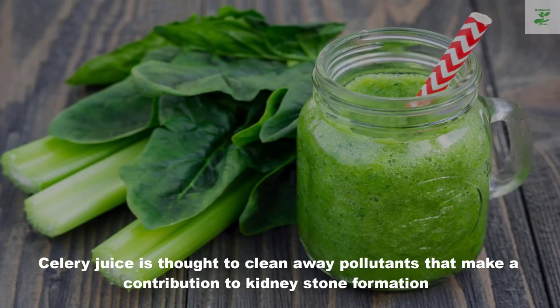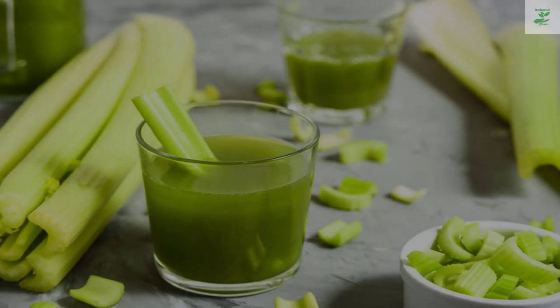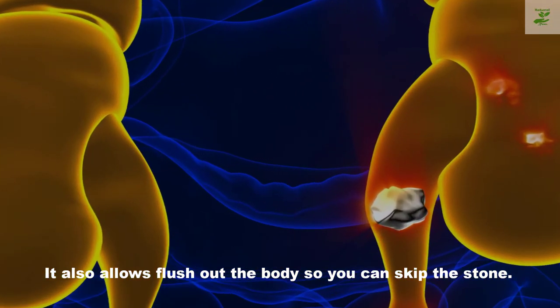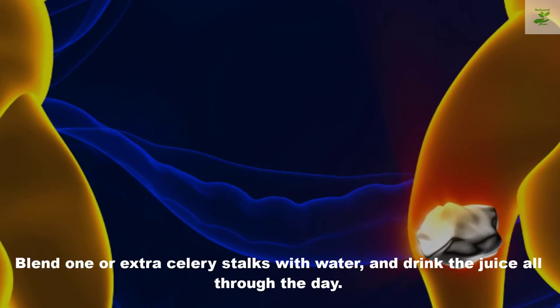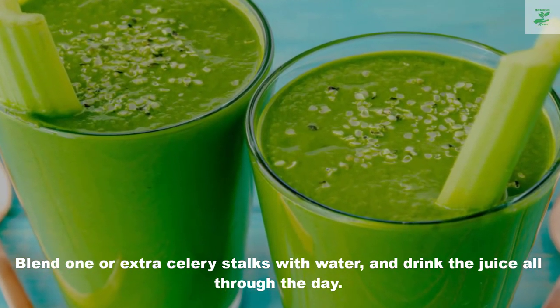Number three: celery juice. Celery juice is thought to clear away toxins that contribute to kidney stone formation and has long been used in conventional medicine. It also helps flush out the body so you can pass a stone. Blend one or more celery stalks with water and drink the juice throughout the day.